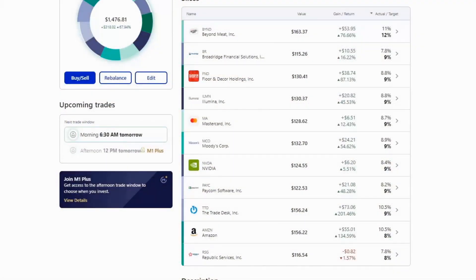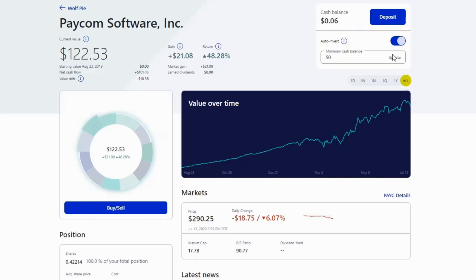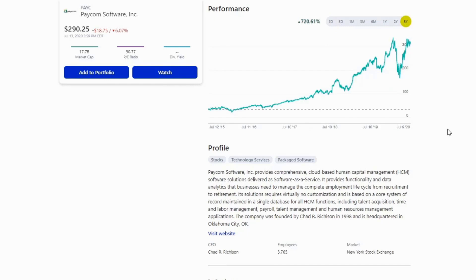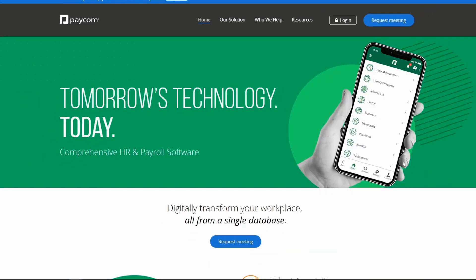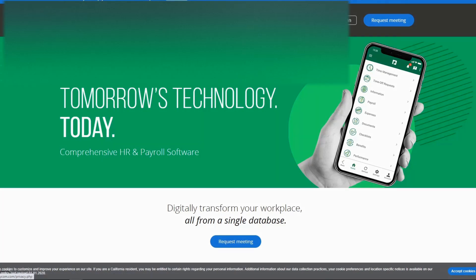Next stock is Paycom. They make human capital management software — SaaS HR-type software. I really like this company, they're growing pretty steadily. COVID will likely impact their business, so I'm going to be looking at their earnings conference call, which should be out by the end of the month.